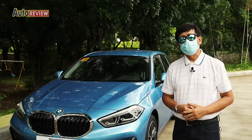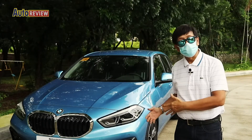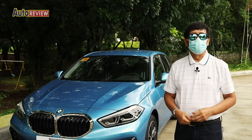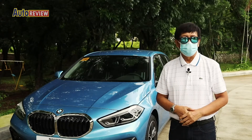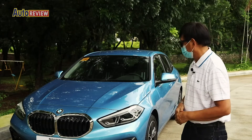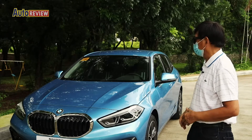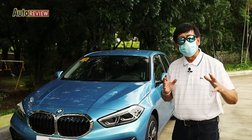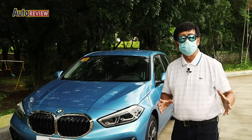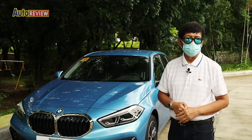Welcome back to AltaReview. On our test drive we take a closer look at the German car — this is the BMW 1 Series. It's been quite some time since we drove a BMW, and I think this 1 Series is a good looking one. It's a hatch, small but very roomy inside, and it has a powerful engine.